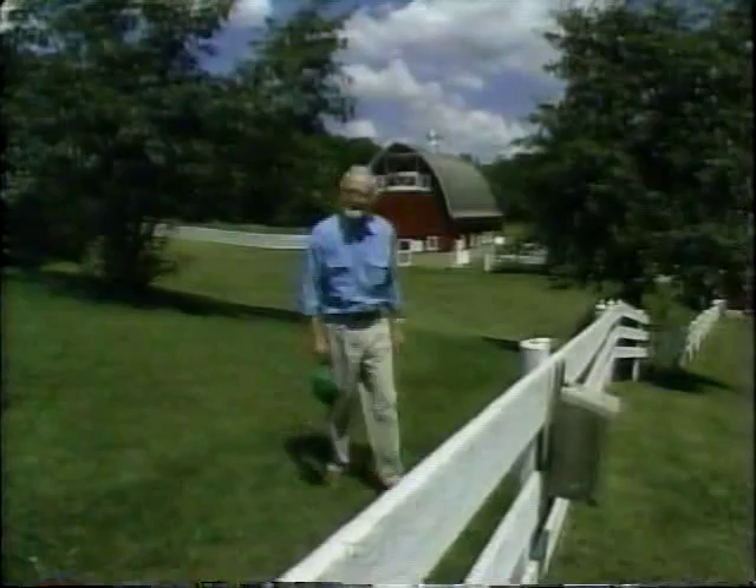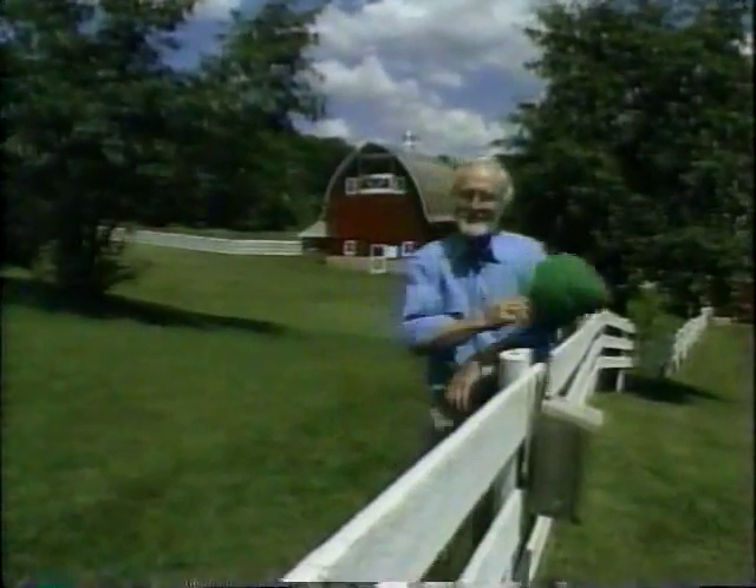I greet you from Decorah, Iowa. It's in the northeast corner of the state, up where it touches Wisconsin and Minnesota. And unlike other farms in this area, which grow a single crop like corn, Heritage Farms grows a lot of different kinds of vegetables. This is the home of Seed Savers Exchange — a group of concerned gardeners who want to grow and save seeds of old, old varieties called heirloom varieties so that they don't disappear from the face of the earth.